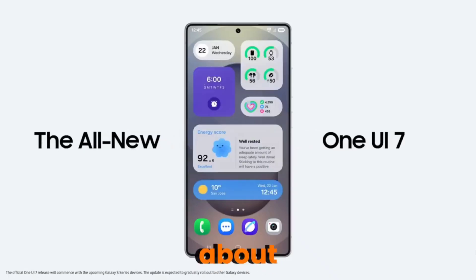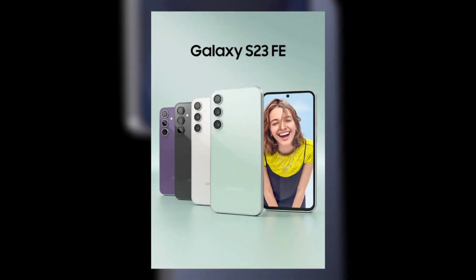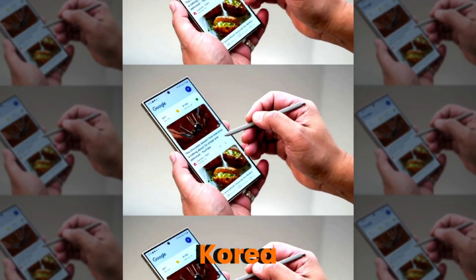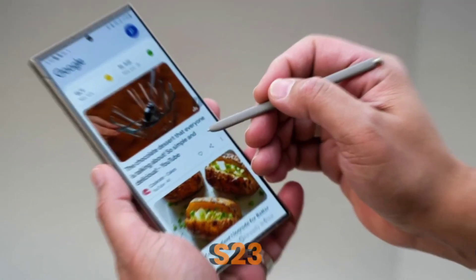Now let's talk about the one phone that's left out. If you've got the Galaxy S23 FE, sorry to say, you're not getting this update just yet. Even in Samsung's home turf of Korea, the FE model is still set for a May release. So S23 FE owners will have to sit tight a little longer.